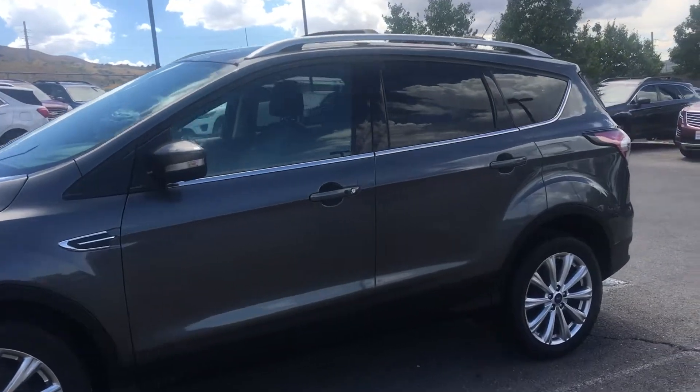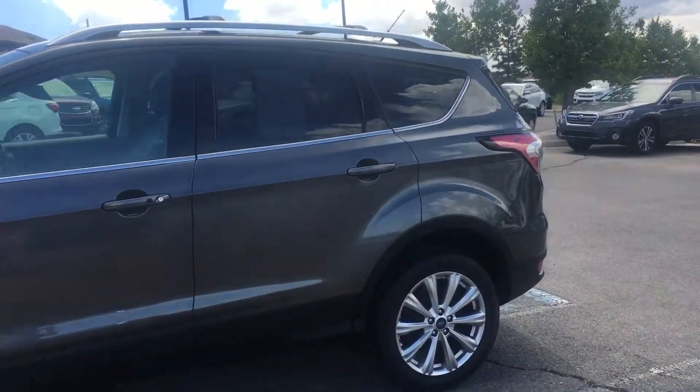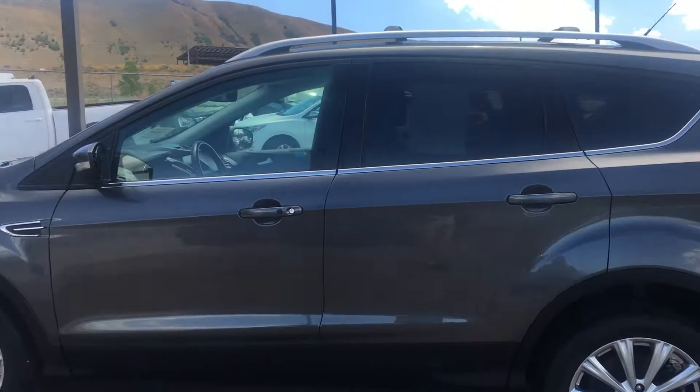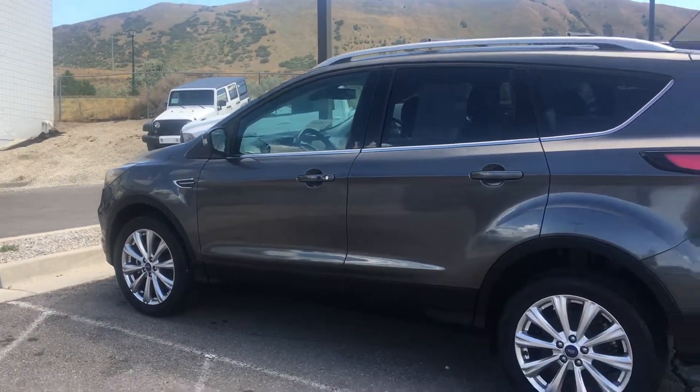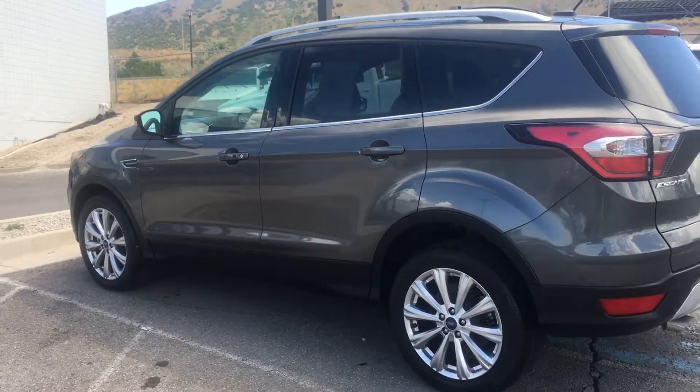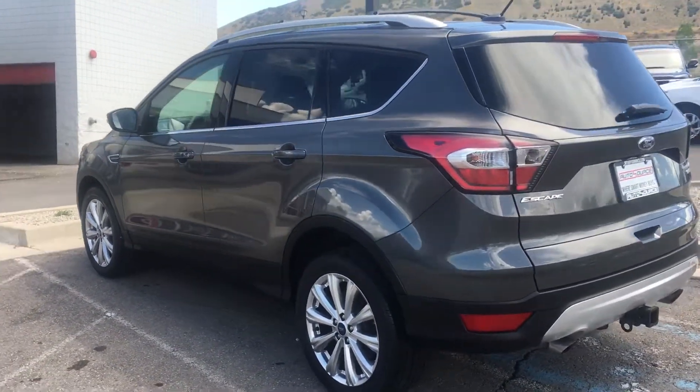Showing you the exterior — paint, glass, all that matches up just fine. It's in excellent condition. Has brand new Pirelli tires on it, a roof rack, and a tow package.